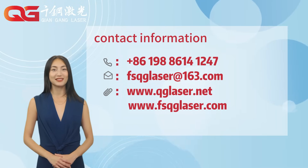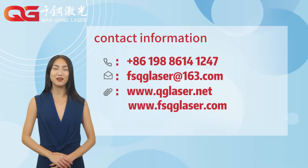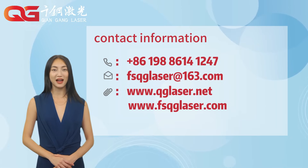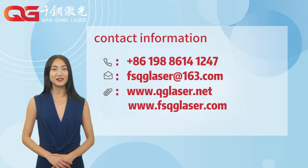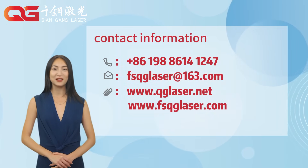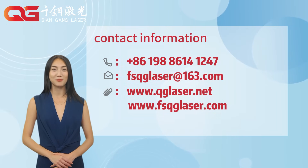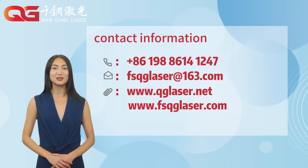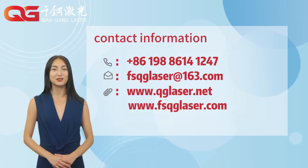Laser cutting machine — this seemingly mysterious high-tech tool has countless technological innovations and precision designs behind it. We are working hard for this innovation and are committed to providing you with the most advanced and reliable laser cutting solutions. Want to know more about the secrets of laser cutting machines? Contact us and let us provide you with the most professional answers and services.